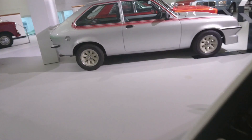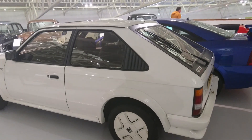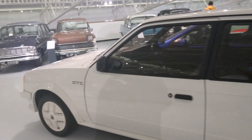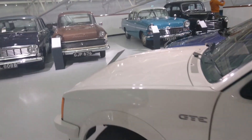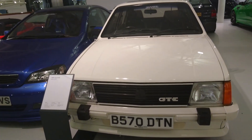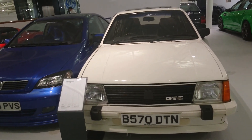Mk I Astra GTE — this is an extremely rare and desirable car now, particularly in white. White was sort of one of the colours for sporty Vauxhalls in the 1980s. This is a very late Mk I GTE on a B-plate, because the Mk II came in the same year.